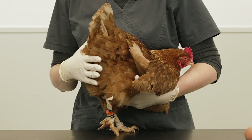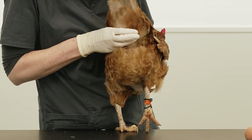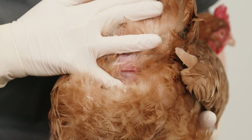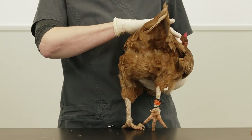Every laying hen will slightly prolapse as she lays. This is a physiological prolapse. Some of the vent tissues are pushed out with the egg and should be immediately pulled back inside as the egg falls away. This type of prolapse protects the egg from contamination, as both eggs and faeces exit through the vent.